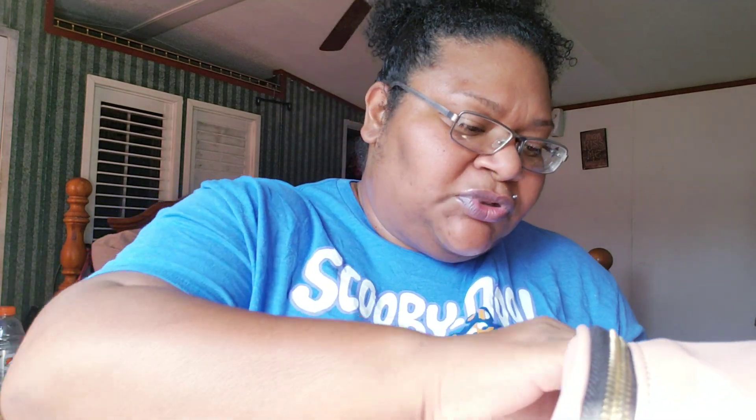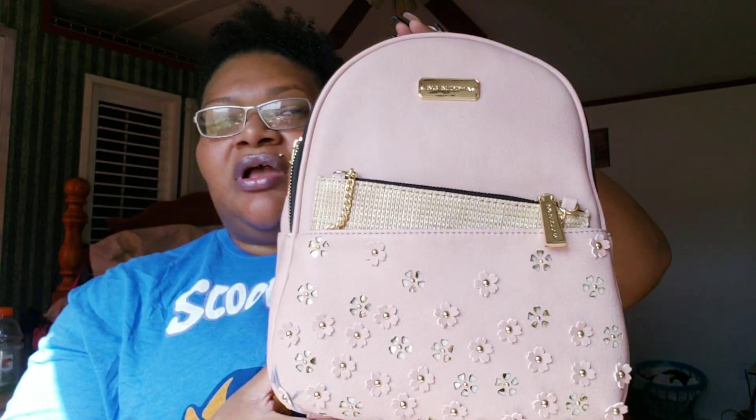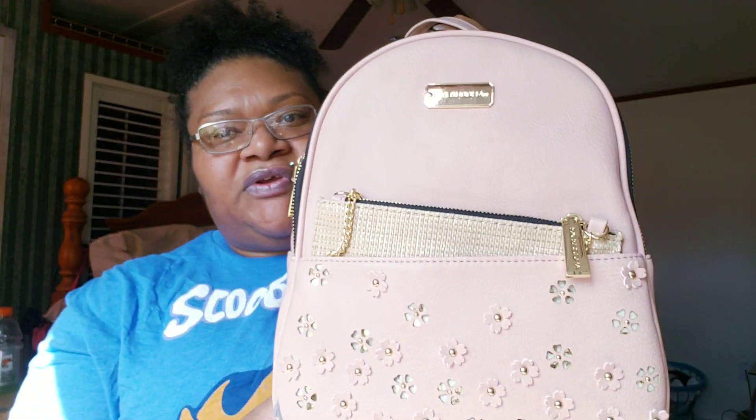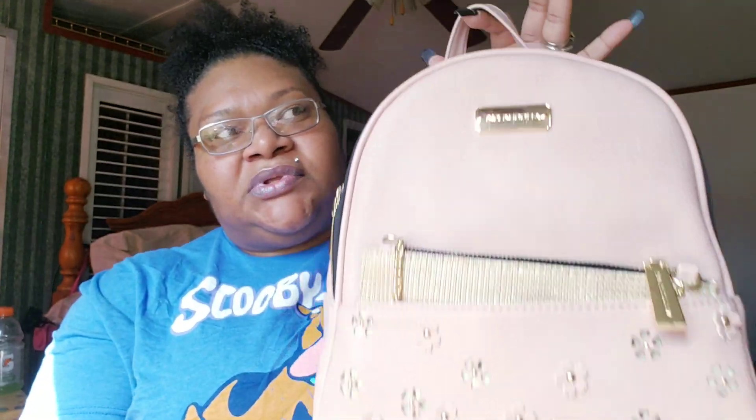It didn't have a price tag on it, but if you guys go to Walmart and have the Walmart app, you can type in the UPC number to find out the price — that's what my niece did. This little baddie was seven dollars! I love it. The original retail price for Big Buddha bags is like 30-something, maybe 35 to almost 40 dollars, but seven dollars — you cannot beat that.